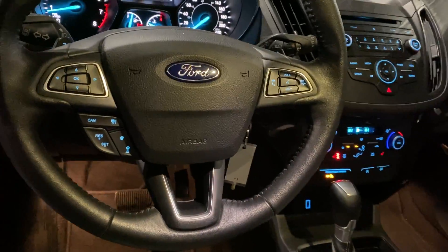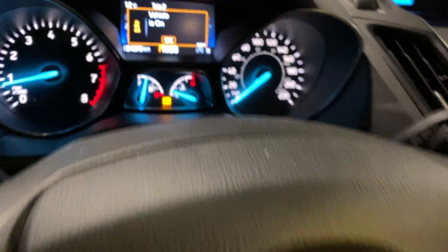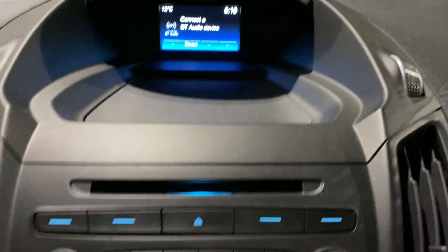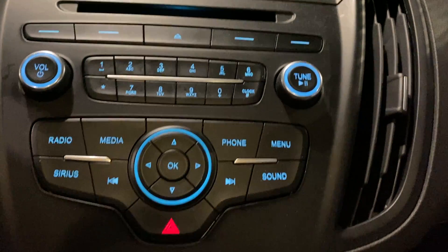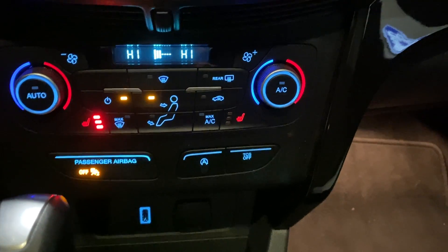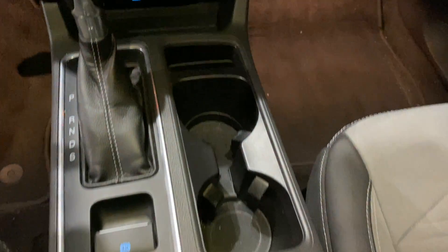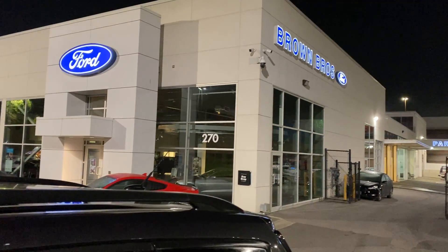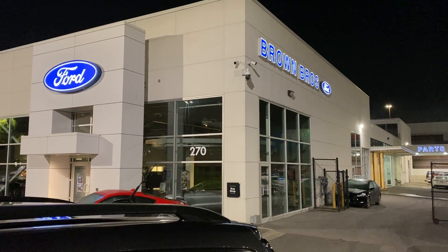We have heated front seats, Bluetooth, and a backup camera. This nicely equipped Ford Escape SE is available at Brown Brothers Ford Lincoln, 270 Southeast Marine Drive in Vancouver.